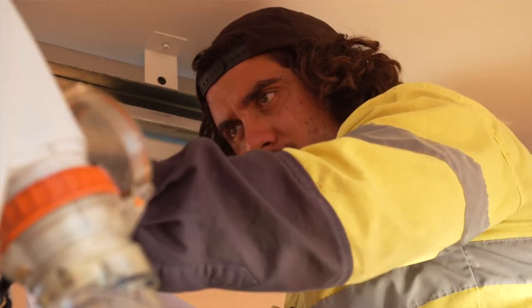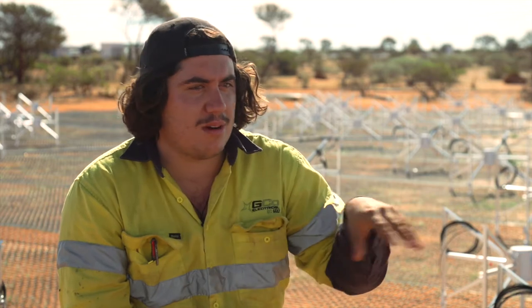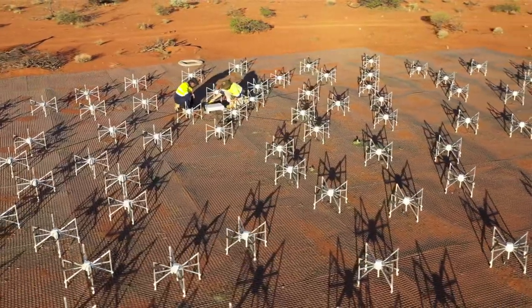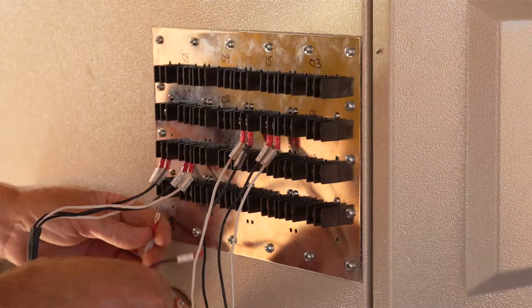This week my job's been installing X and Y coaxial cables to these dipoles to basically create this big huge antenna, installing LNAs for each of the dipoles, and just organising all the cabling for all these boxes — smart boxes.